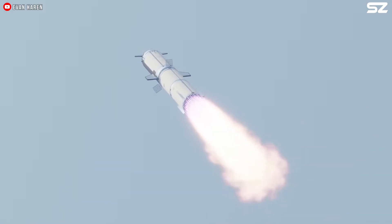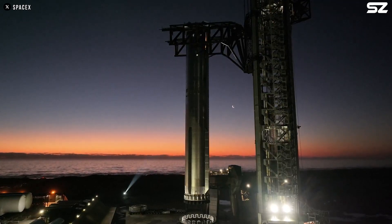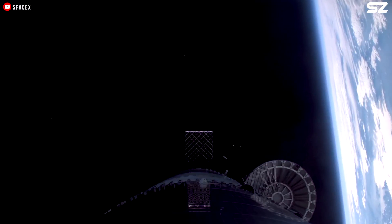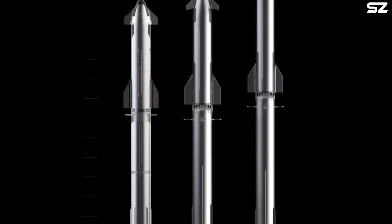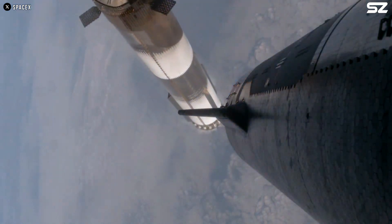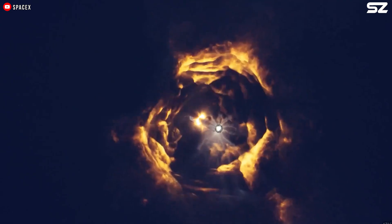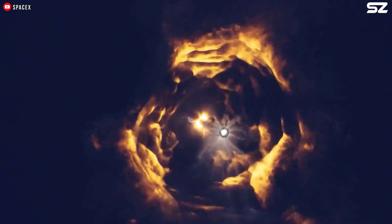In a major shift, the hot staging ring is now integrated directly into the booster, eliminating the need for the entire separation system, streamlining the process, and improving overall performance. Additionally, the grid fins have been repositioned lower, further distancing them from the heat generated by the hot staging process. This adjustment provides extra protection for the fins, ensuring they remain unaffected by the intense heat and stress during stage separation.